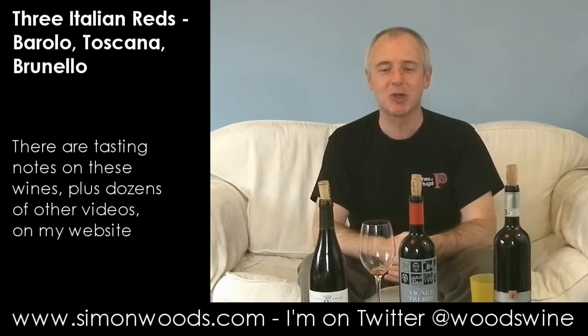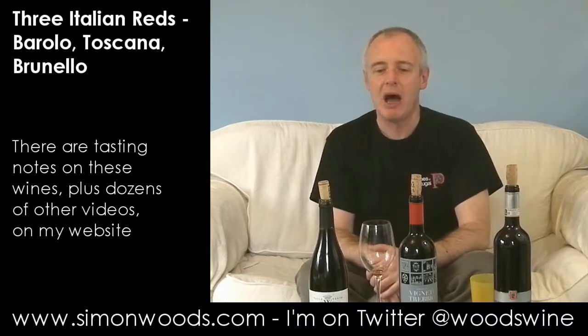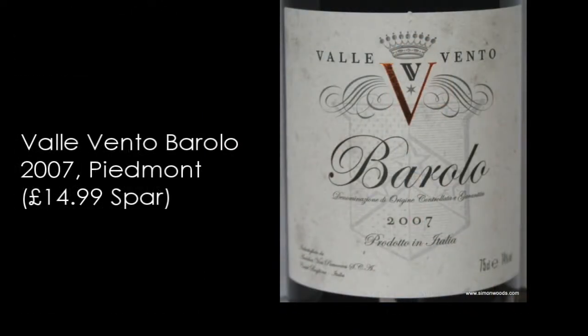Hi there, Simon from SimonWoods.com. Three Italian wines in front of me today. They've been hanging around for maybe a bit too long — I was waiting for some more suitable partners to taste them with and they didn't materialise, so I thought, stuff it, let's just get into them. The second and third are from Tuscany. The first one is from Piemonte and it's Spar's own label Barolo — Valle Vento Barolo 2007. Let's give it a whirl.